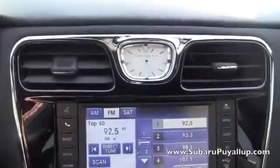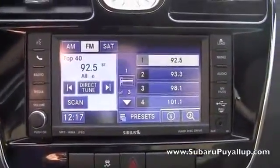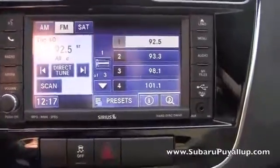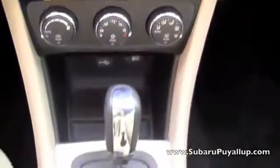It does have an analog clock as well as a digital one right here. And this is a touch screen. It has the auxiliary cord and then a USB port down here. The seats are cloth and tan.